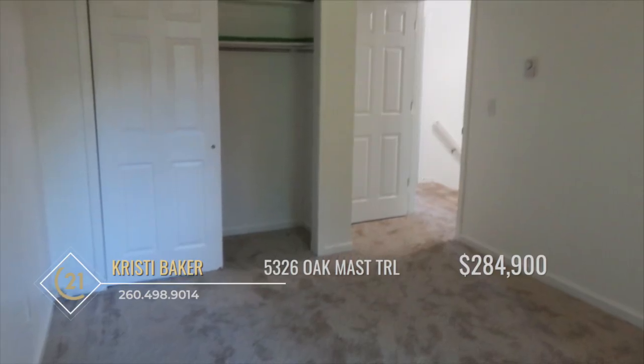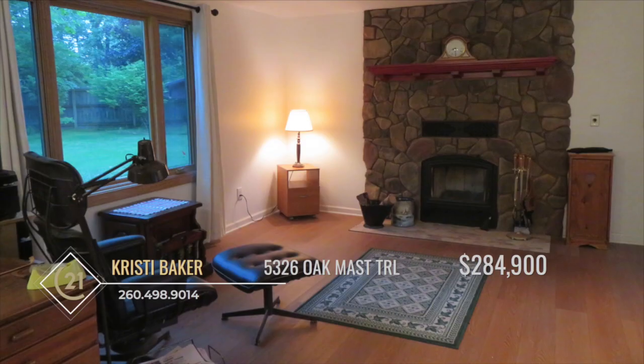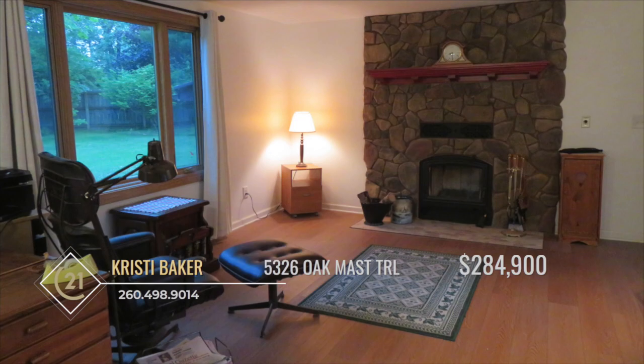Designed with family in mind, this home offers a master ensuite along with three spacious bedrooms. During the cooler months, you can enjoy the cozy warmth of the fireplace in the hearth room, conveniently located adjacent to the expansive eating kitchen.